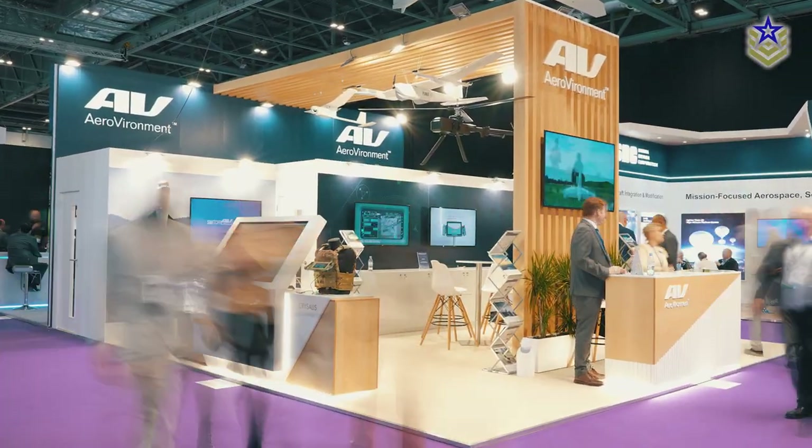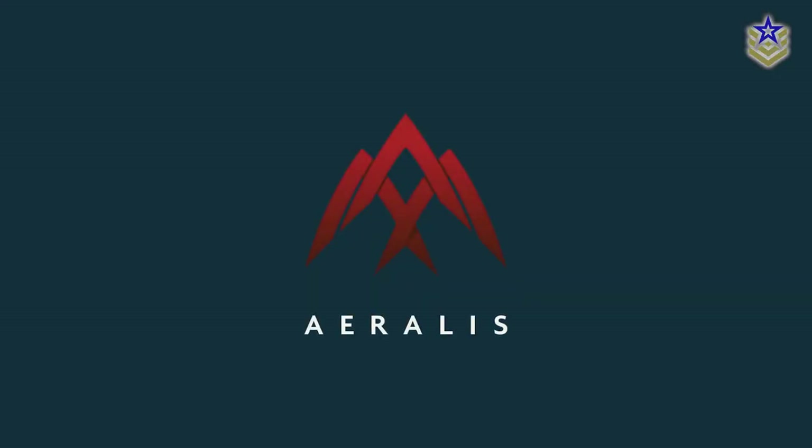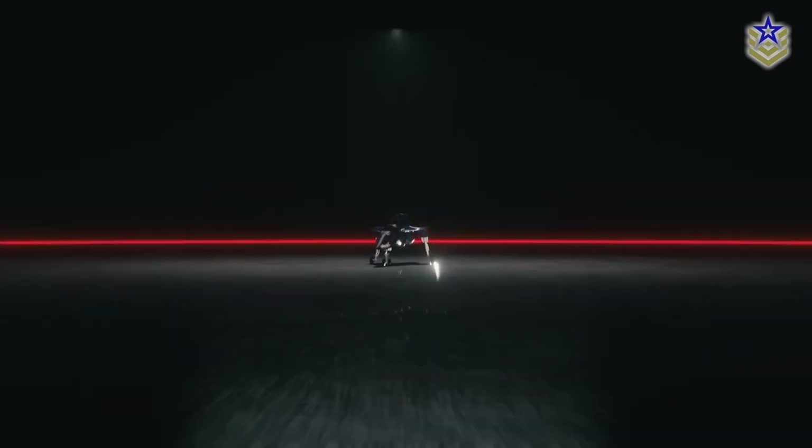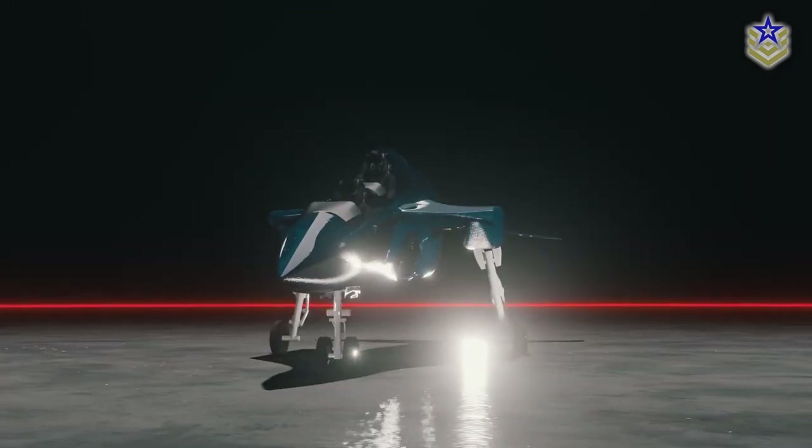At this year's DSEI event in London, Aeroless, a UK-based aerospace company, unveiled their latest designs for a series of modular jet aircraft. Since then, many have recognized the potential of their modular approach to reshape military aviation capabilities.